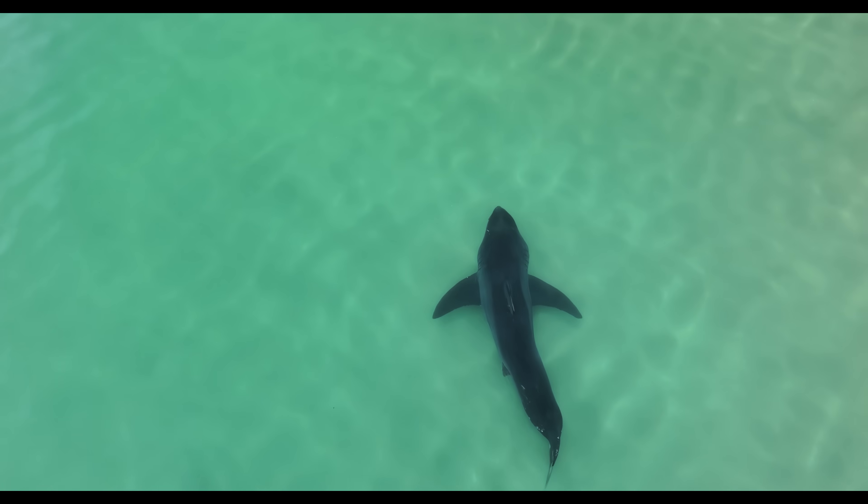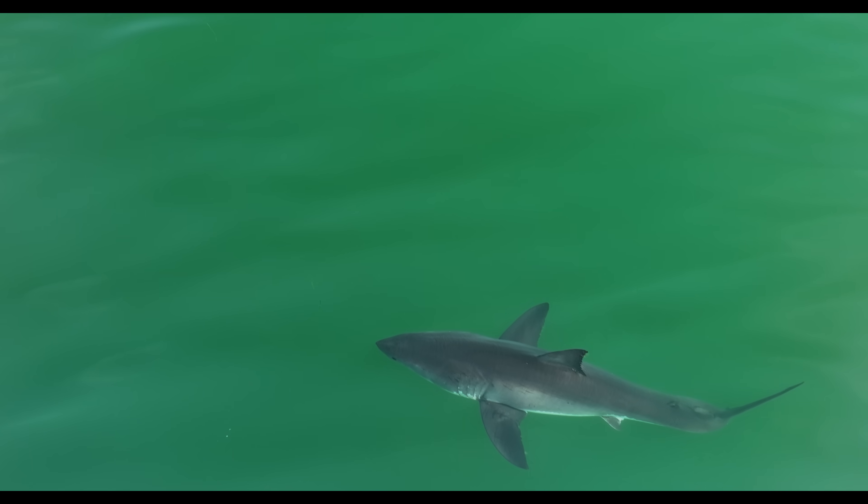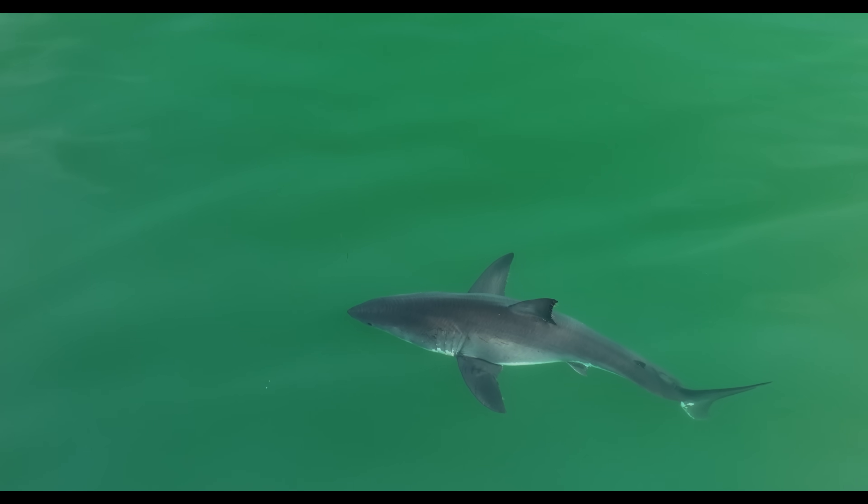I spend a lot of time observing sharks. Have you ever wondered how sharks sleep, especially a species like the great white? Well, today we're diving into that mystery, and we're going to take a look at some footage I've captured that may show a great white shark actually sleeping.